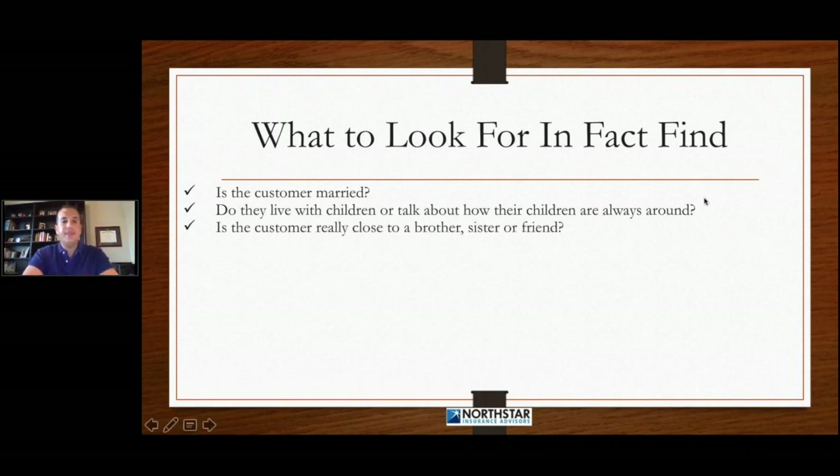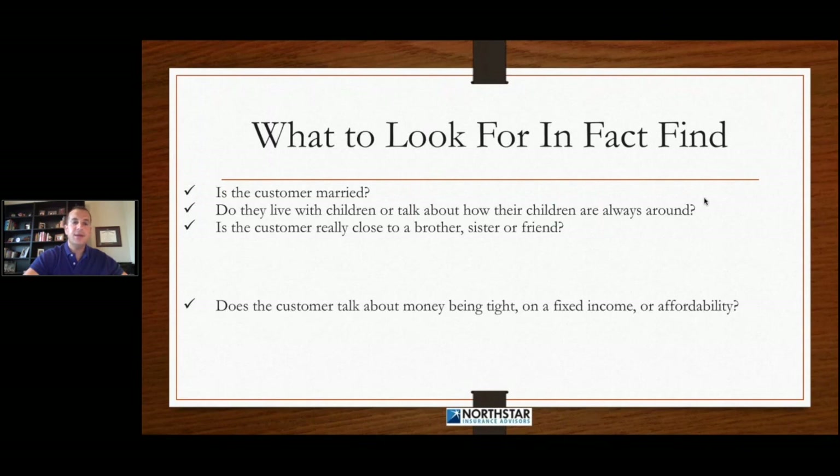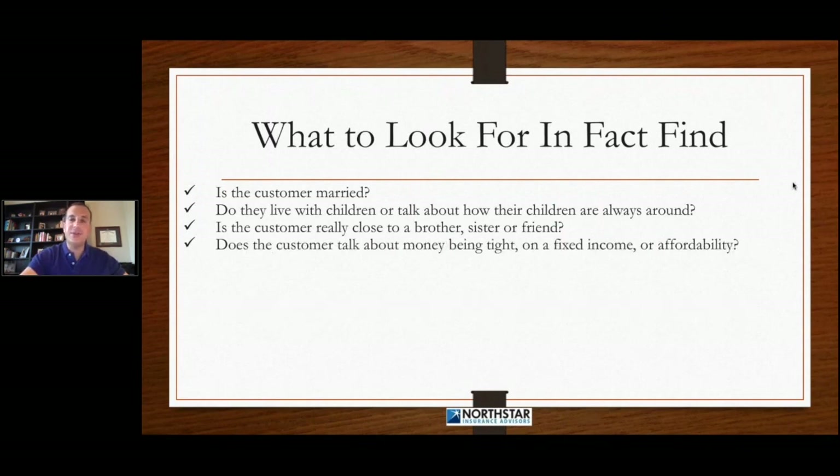We need to find out if the customer is really close to their brothers, sisters, friends, or family — is there somebody close to them that does things for them? We need to find out if the customer talks about money being tight. Are they on a fixed income? Are they talking about affordability up front in the process? We need to find this information out because chances are there may be some concerns or objections around this later on down the road, and we need to figure out a way to block those objections.